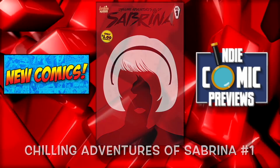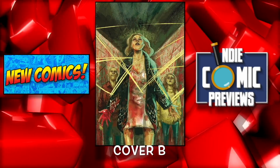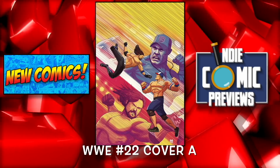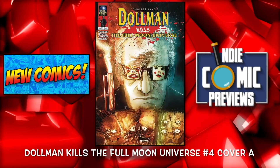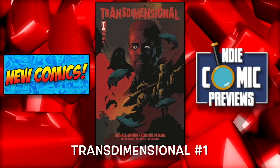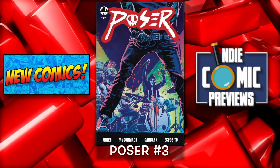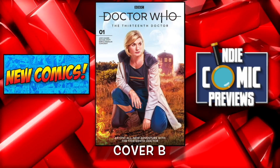Chilling Adventures of Sabrina number 1. Empty Man number 1 cover A and the B cover — I think the A cover looks better. Giant Days number 44. Sparrow Hawk number 2. WWE number 22 cover A and Yokozuna himself is on cover B. Dollman Kills the Full Moon Universe number 4 cover A and cover B. Transdimensional number 1. The Raid number 4 cover A and cover B. And we're almost done: we have Poser number 3, and Doctor Who 13th Doctor number 1 cover A and cover B.